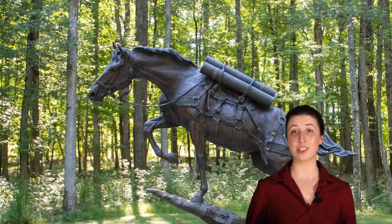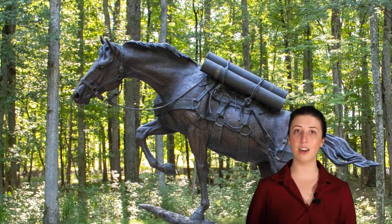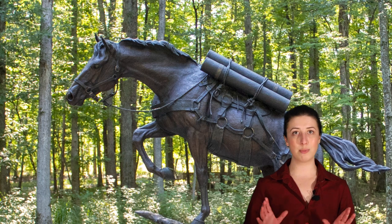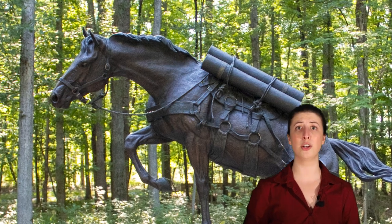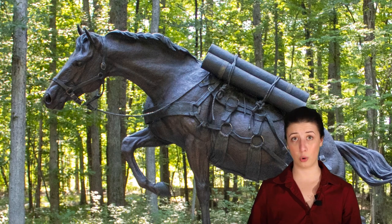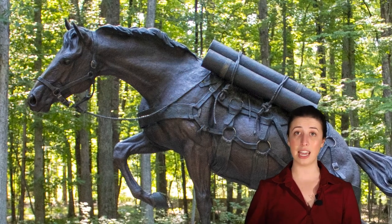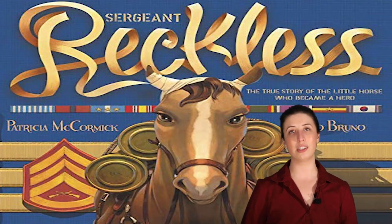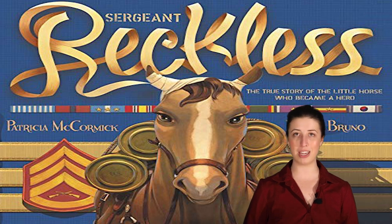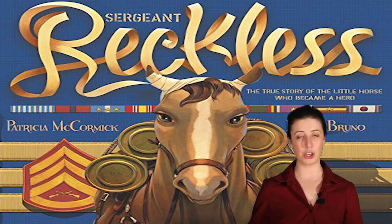Along with having a Sergeant Reckless display in our Korean War gallery, we also have a beautiful monument of her erected in our Semper Fidelis Park. The life-size bronze statue is called the Uphill Battle, and the 10-foot tall, 1,200-pound monument sits at the end of a corridor of trees and was created by wildlife artist Jocelyn Russell. It was unveiled and dedicated on July 26, 2013. If you want to learn more about Sergeant Reckless, look for Sergeant Reckless: The True Story of the Little Horse Who Became a Hero by Patricia McCormick in your local bookstore or library.